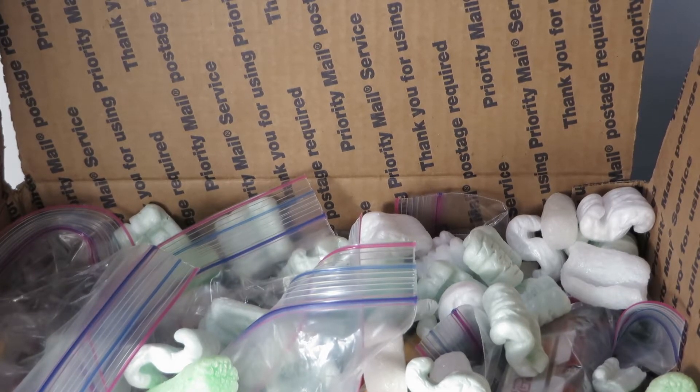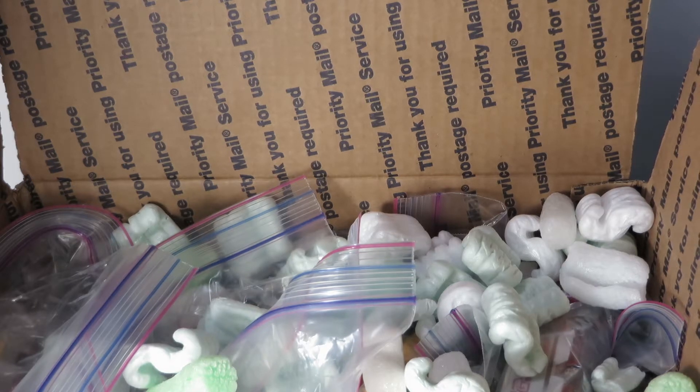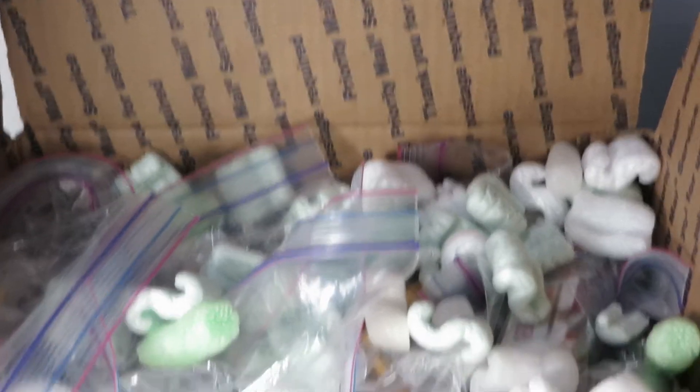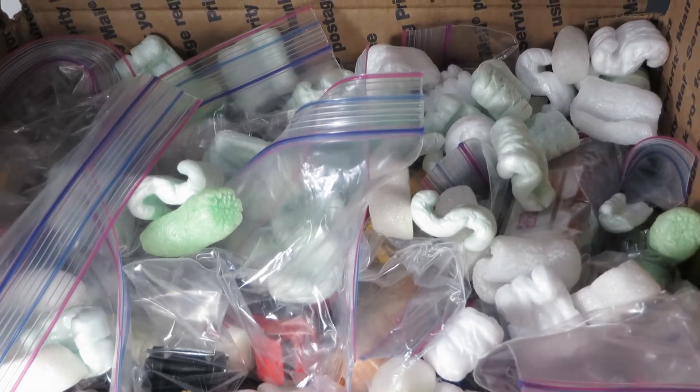Alright guys, Diecastmania here with an unboxing of 75 cars. This is a 75-car lot that I bought off of eBay. Picked it up for $56 and some change. The auction ended at almost past midnight, almost 1 o'clock. This lot actually came from Arizona and it came within two days of its shipment — really fast shipping.